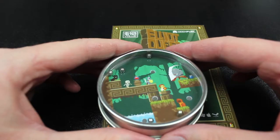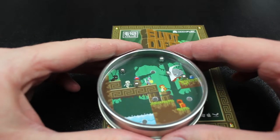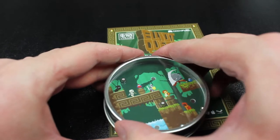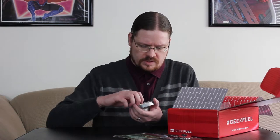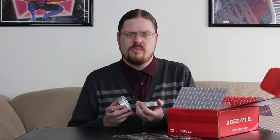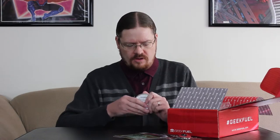Next up is Elliot's Quest. It's a card with a code for a game called Elliot's Quest, and it comes with a puzzle where you have to put the balls in the holes. The puzzle opens up to reveal candy — they look like maybe they're just sweet tarts or something. Yeah, they're like those sweet tarts. That's pretty neat.